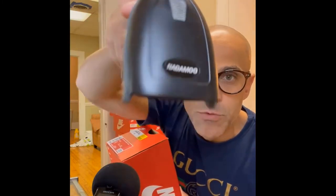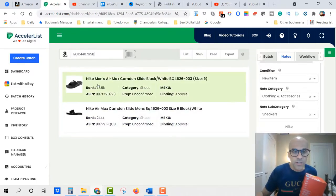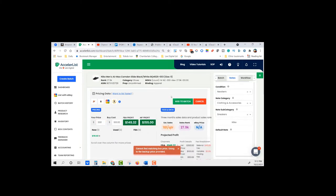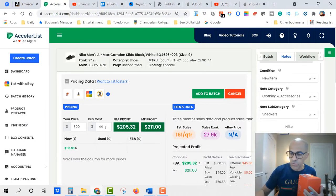This is a size nine Nike Air Max Cadm Slide. Here is my scanner — I'll provide a link to this down below. I'm going to scan this here. You can see on the screen: Nike Men's Air Max Cadm Slide, black, size nine. The cost is $44.99.